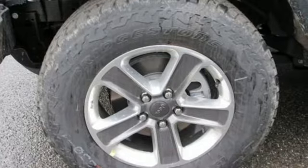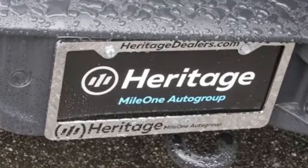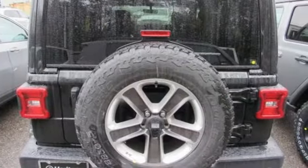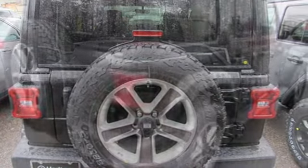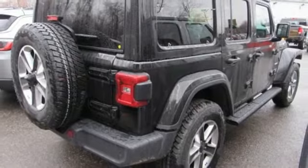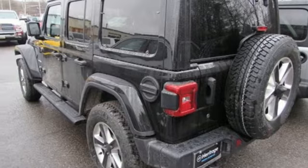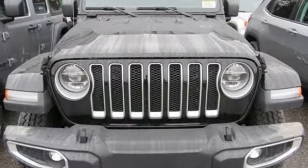Automatic transmission, front heated leather bucket seats, integrated navigation system with voice activation, dual zone climate control, power heated mirrors, streaming audio, doors and push button start proximity key, and V6 engine. If you've been waiting for the perfect time for a test drive,